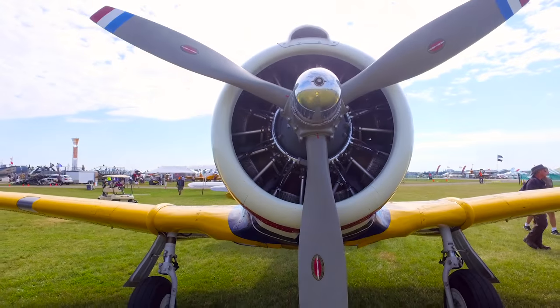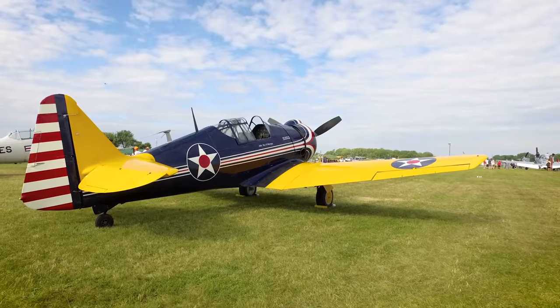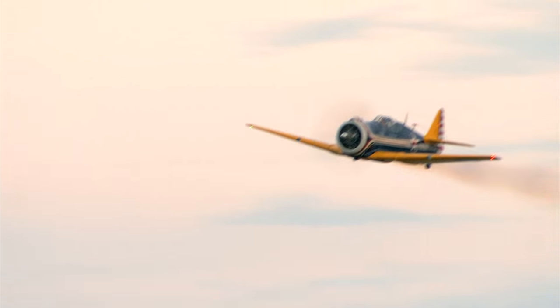On first glance, this aircraft may look familiar, but if you look closer, you'll realize it's quite a unique bird. There's not very many of these airplanes — only 13 were made, and this is the only one left flying. We're really excited to have it back in front of the crowds here at Oshkosh AirVenture 2016.